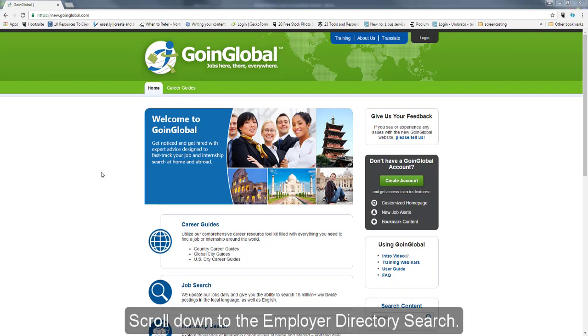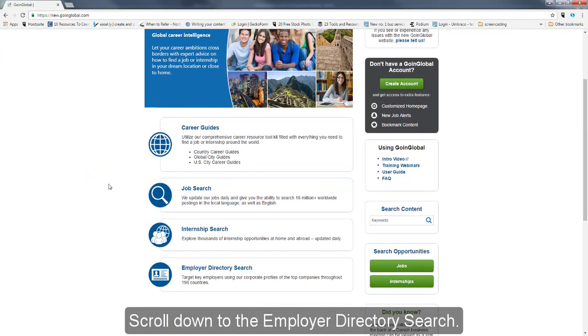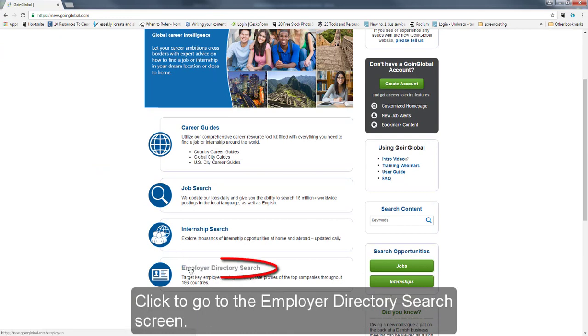Scroll down to the employer directory search. Click to go to the employer directory search screen.